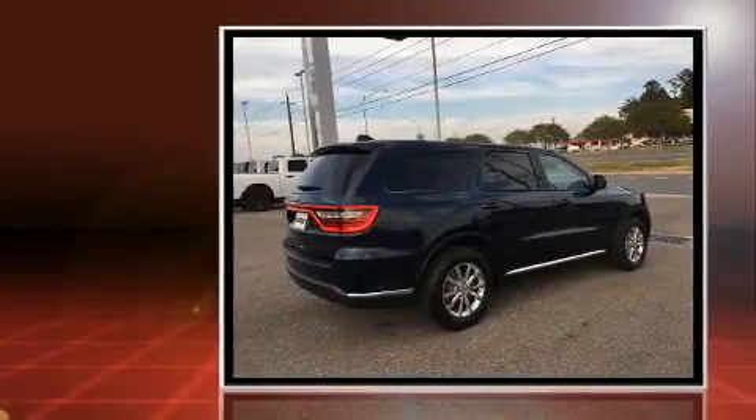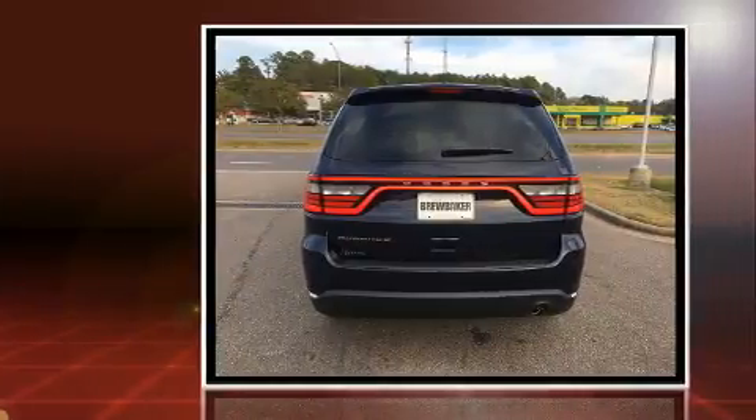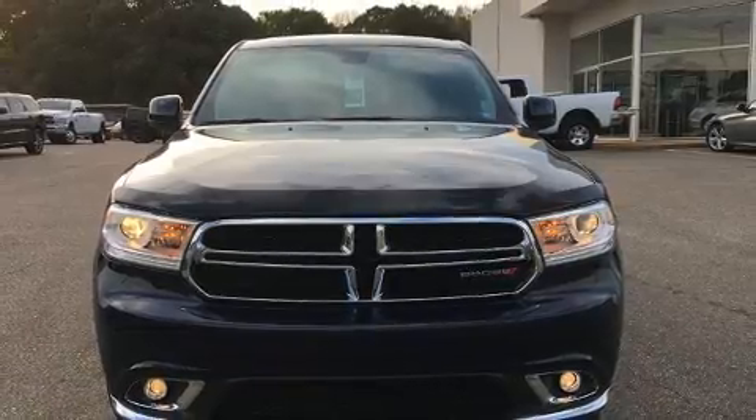Dodge prioritized comfort and style by including a rear window wiper, adjustable headrests in all seating positions, an outside temperature display, and power windows.